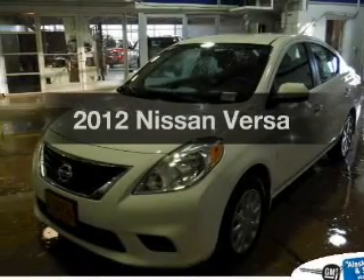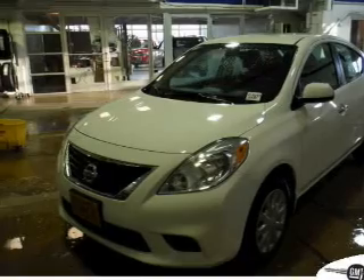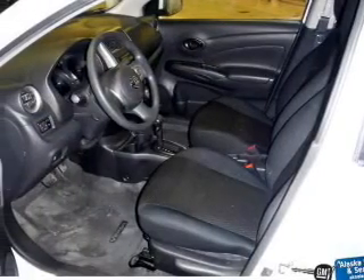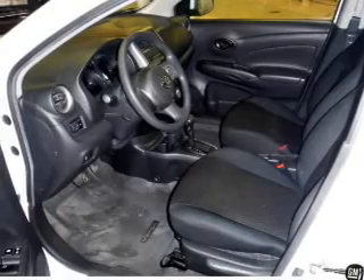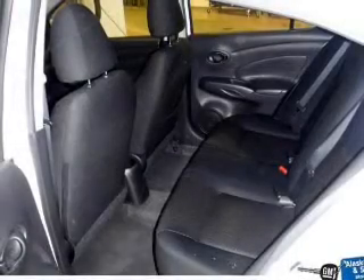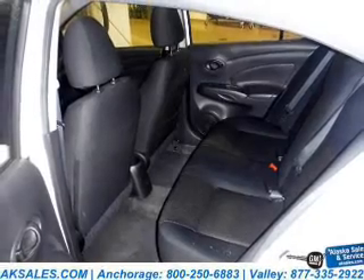Imagine yourself in this 2012 Nissan Versa. Travel the roads in style and comfort in this great vehicle. The powertrain includes front wheel drive with an efficient four-cylinder engine connected to a smooth shifting transmission. Brake safely with the anti-lock braking system.